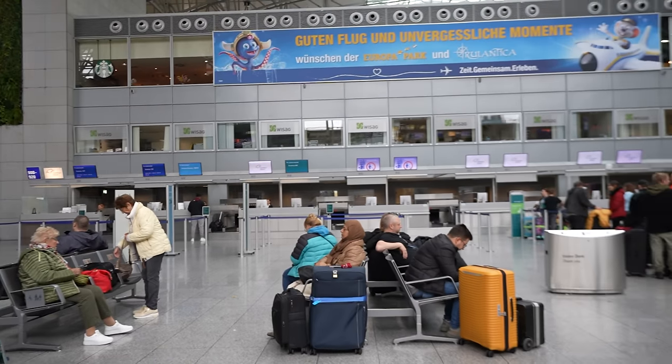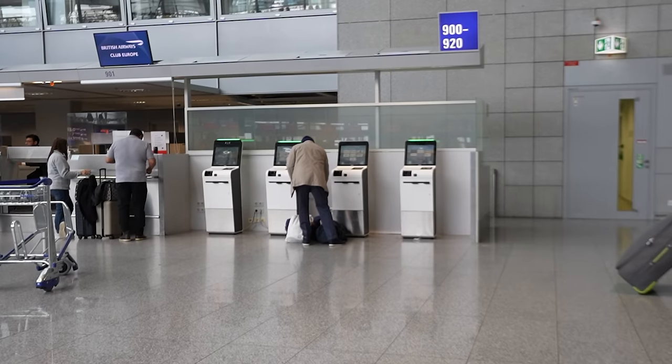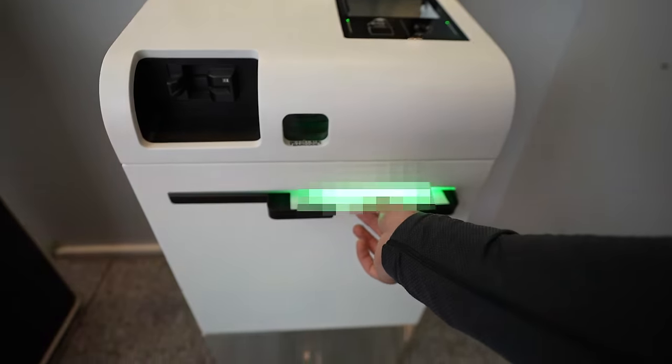Some bad news — I've been walking around this airport for like 15 minutes now and have not found a single check-in counter that says KLM. I was shocked I couldn't find a KLM desk in this entire terminal, but I did manage to find a kiosk. After selecting my airline and typing in my booking reference, I was able to print out my boarding pass for the flight.